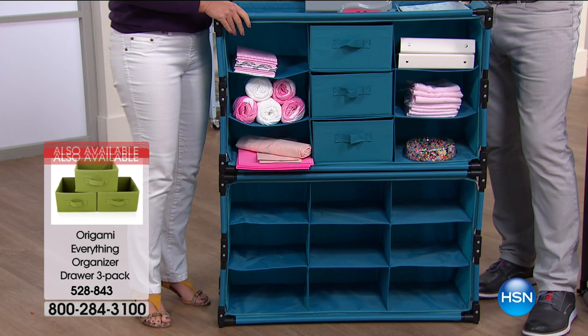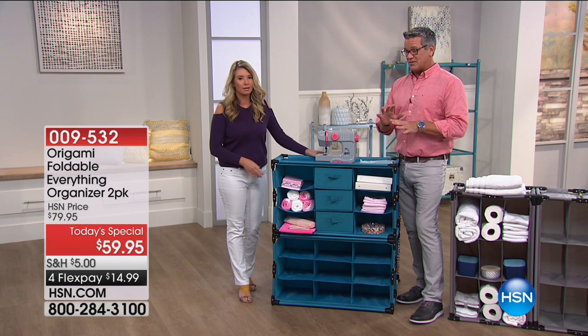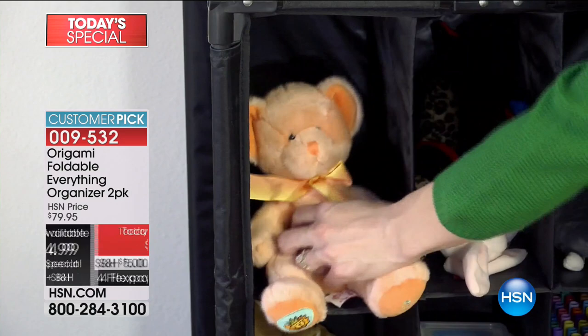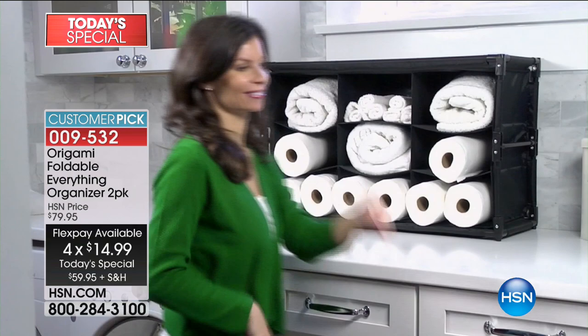We've already gone over 3,000 of these. This $59.95 is a screaming price — normally they're $79 plus. This is only $59.95, and $14.99 is your FlexPay. What a great deal. We have all these great colors to choose from. We're going to bop around and show you different ways we've utilized it. We would love to hear from you — we're going to put our Origami hotline up there.